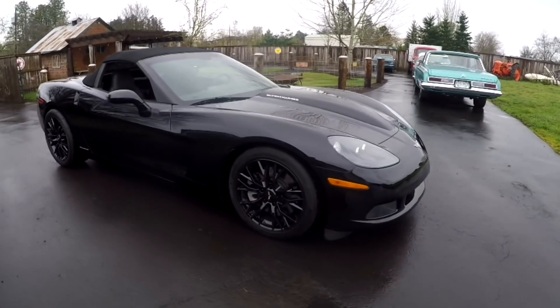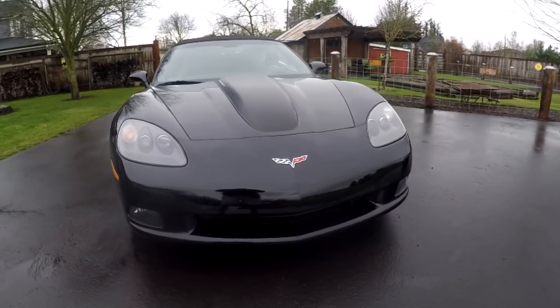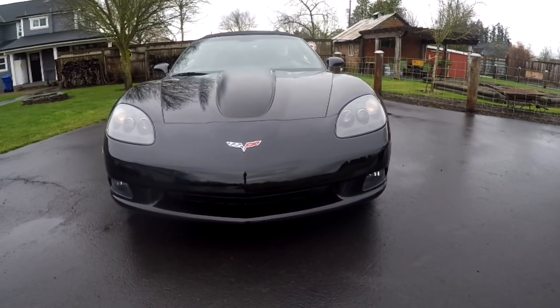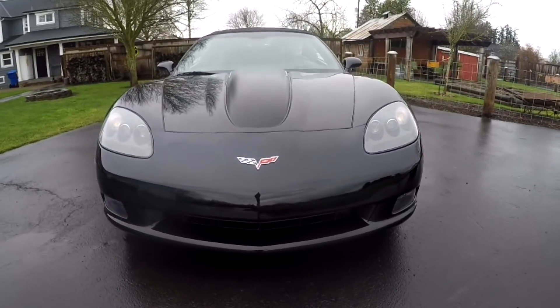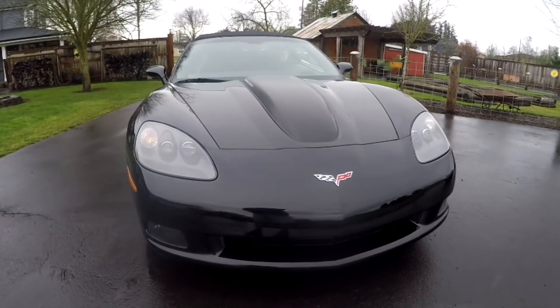Very, very nice car, triple black, and pretty excited to actually be able to sell this. We're selling it no reserve, which means at the end of the day, someone's going to win this car — no guessing game. I'm kind of risky when I do stuff, but I'll just let the market speak for itself.